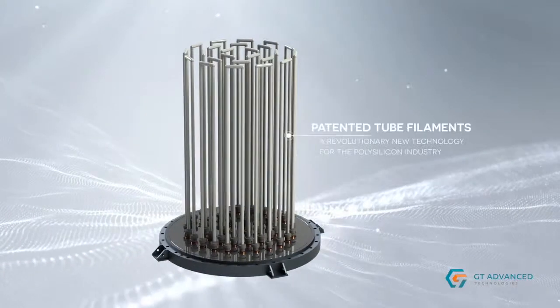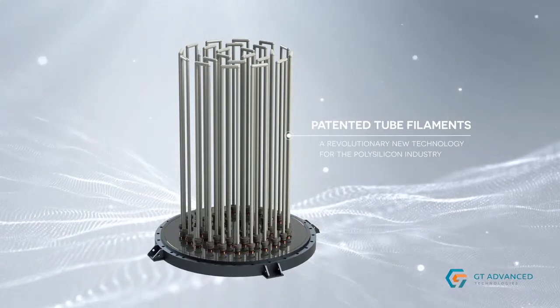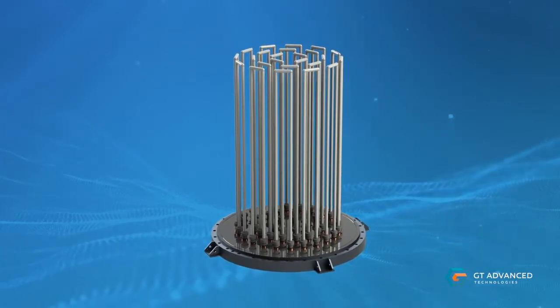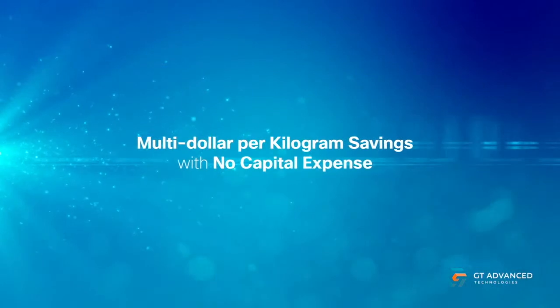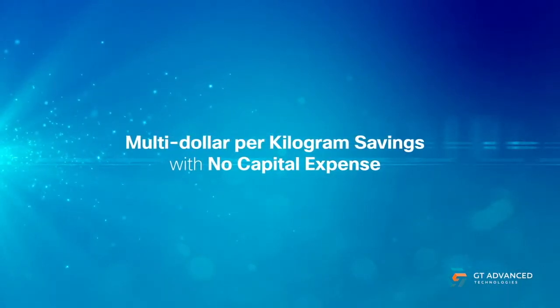GT Advanced Technology's patented tube filaments are a revolutionary new technology for the polysilicon industry. Used with any Siemens CVD reactor, GT's tube filaments replace standard filaments to deliver dramatic improvements in both productivity and energy consumption, while improving reliability — all of which adds up to multi-dollar per kilogram savings with no capital expense required.